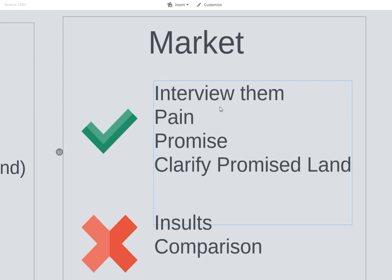The market is them. So interview them, talk to them, find out who these people are — ask them what they say their pain is, ask them what promise they want from you, and clarify the promised land. Because this might sound weird: most people don't know what they want. It's not that there's a cash flow problem — there's a communication problem. And if you can say in more clear words than your market can what their problem is, their pain, and clarify the promised land, people will buy from you even before they find out what your path is. What you don't do is insult the comparison — don't compare them to others unless you're complimenting them. And never insult your market.